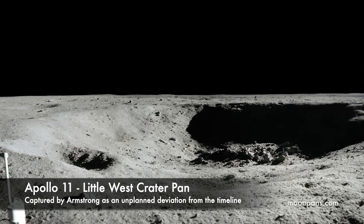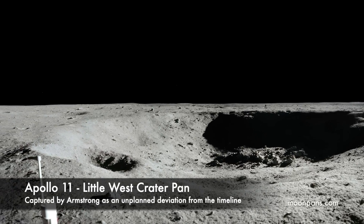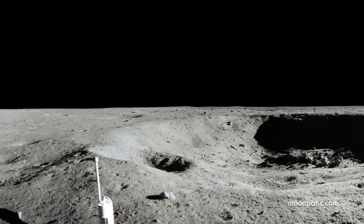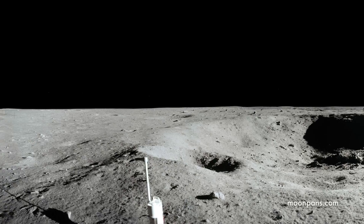Buzz, this is Houston. You've got about 10 minutes left now prior to commencing your EVA termination activities. Over. Termination activities. Over.